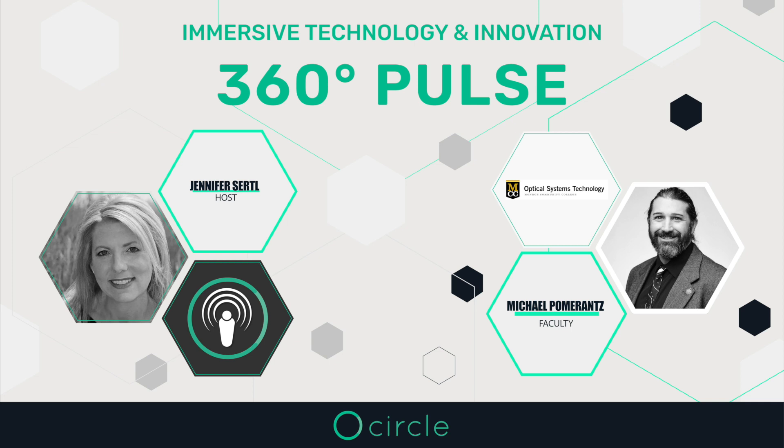You've been listening to my interview with Mike Pomerantz, full-time faculty and curriculum designer at Monroe Community College's nationally recognized Optics Systems Technology program. Thank you all for listening in 2023, and we're very excited about having even more innovators and exploring more immersive experiences in 2024. We hope you will subscribe to our program, find us on LinkedIn and X, and we wish you the very best new year. Thank you for joining us.